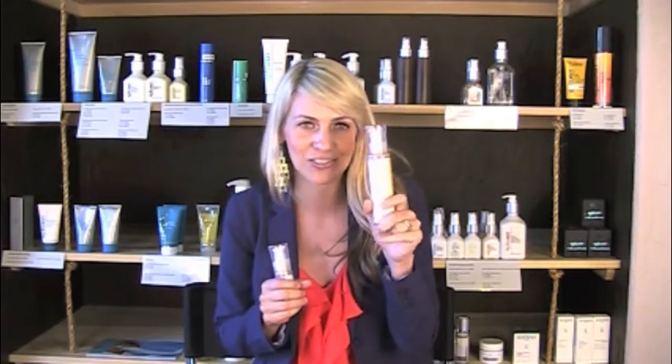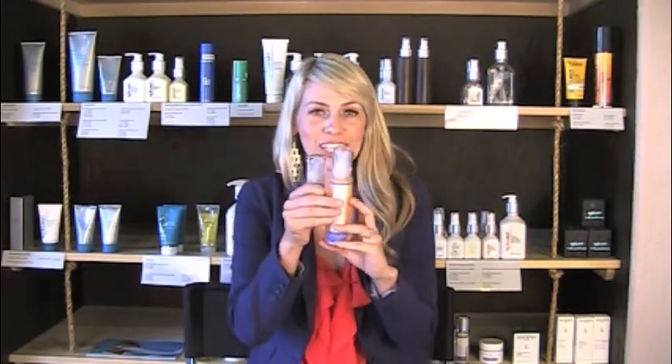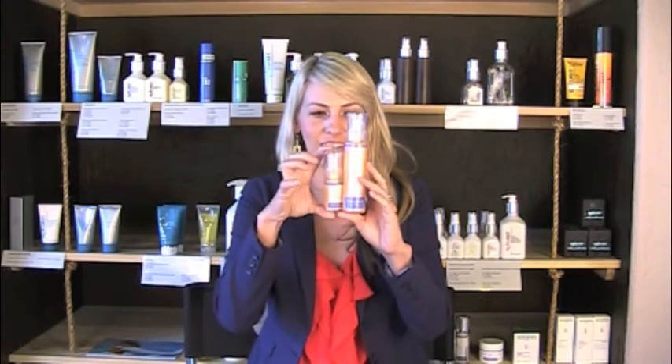You're getting a natural punch with this pumpkin cleanser from Rhonda Allison. It comes in two sizes — a four ounce and a one ounce size right here. I always opt for the bigger because I love it. It's a better deal, and pumpkin cleanser is amazing.